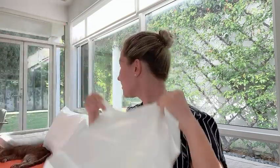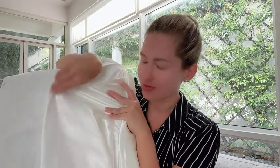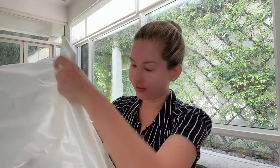If we actually compare it to a regular pillowcase, you can see the difference in the texture. This one is much rougher, while this one is much more buttery soft, which is a great thing.